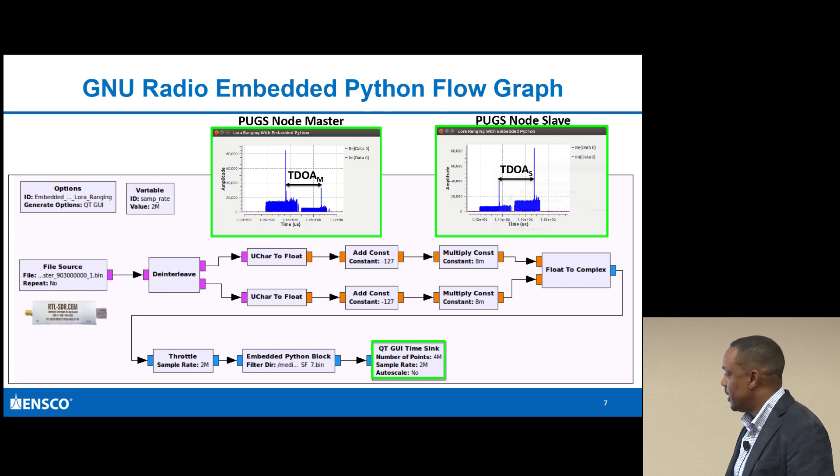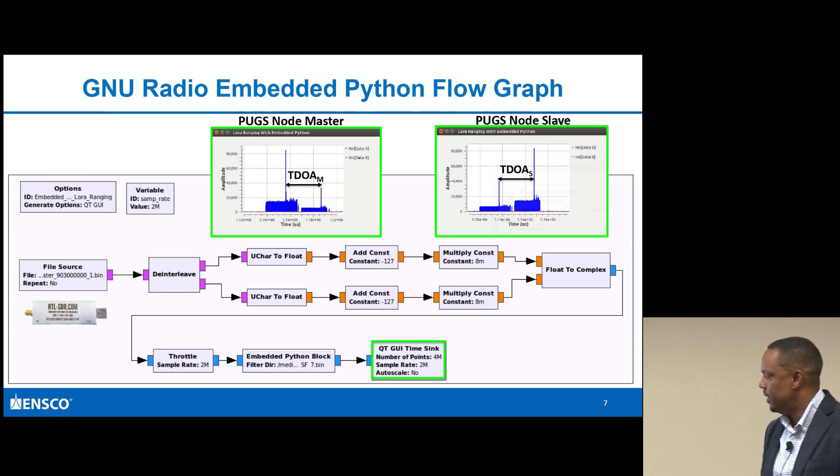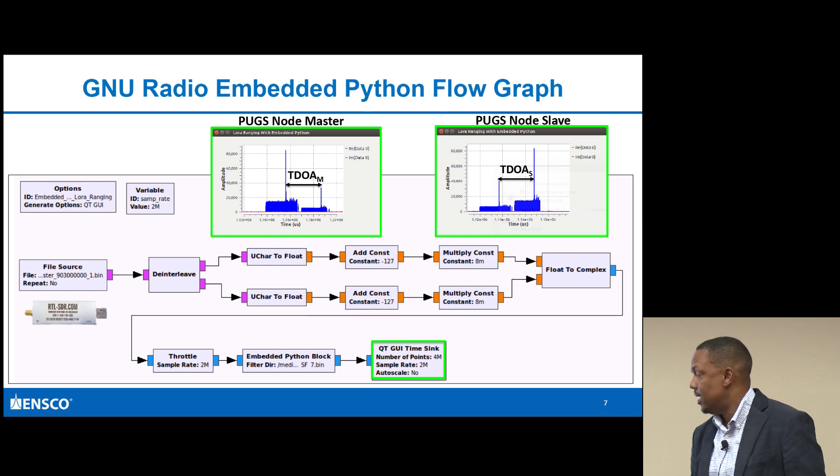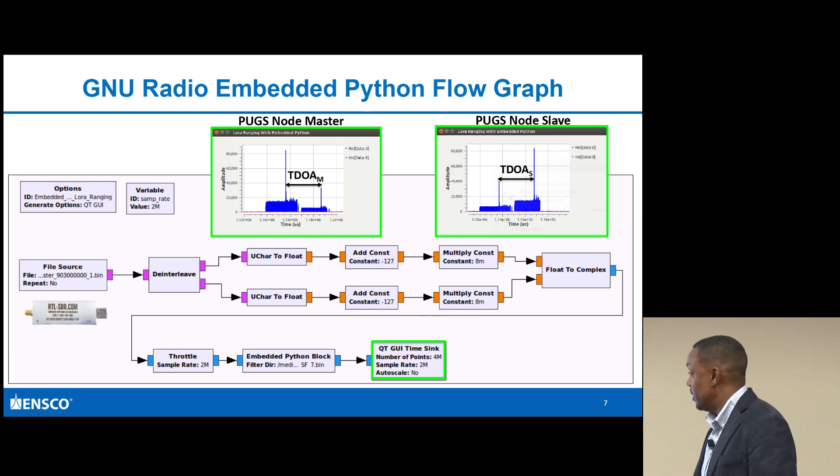Everything is within the Python block, using NumPy as part of that process. I'm doing cross-correlations. I also have an option to load in a matched filter - I'm using a matched filter collected from one of the strong signals as the representative. Then I'm doing cross-correlations to get the peaks.